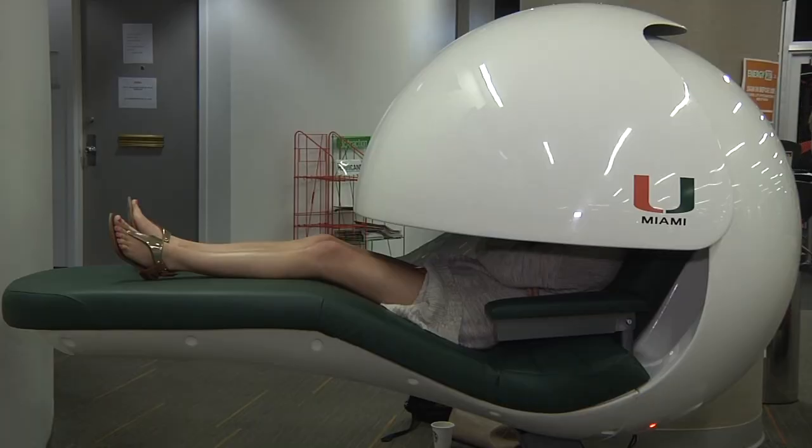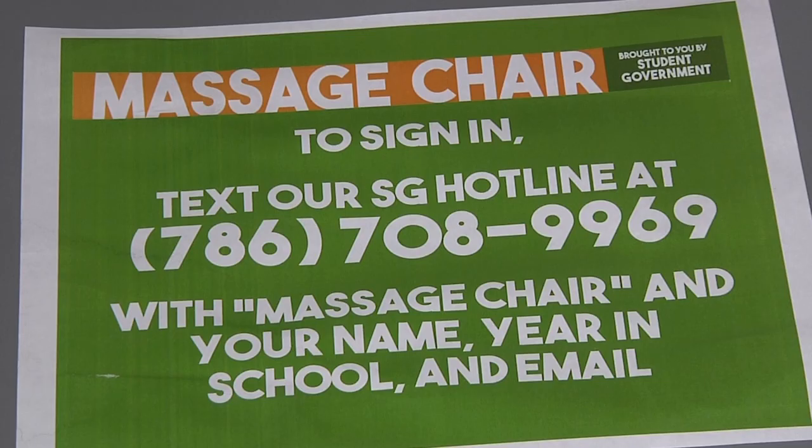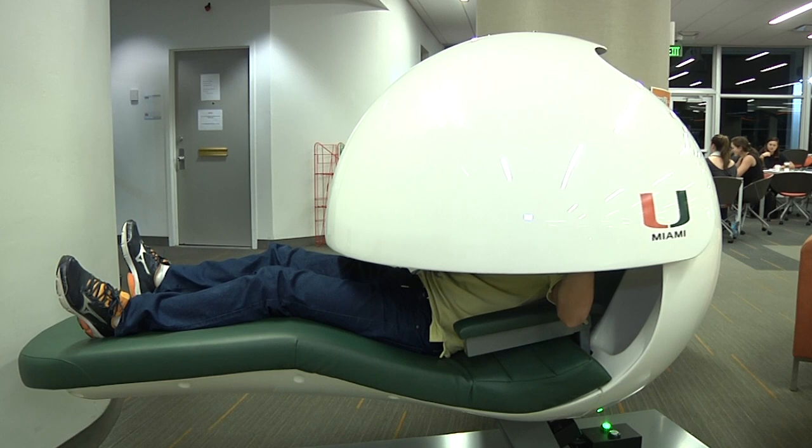The University of Miami purchasing these nap pods and massage chairs is a testament to the fact that we really are concerned about our students. For those interested in trying out the new devices, make sure to sign in by texting the number provided at the napping pod station. For UMTV, this is Rebecca Pistana.